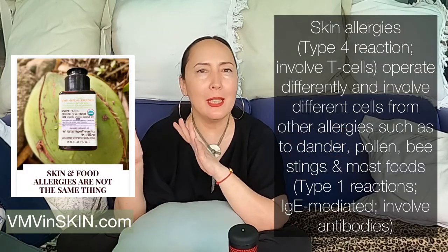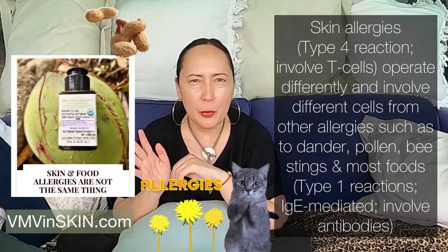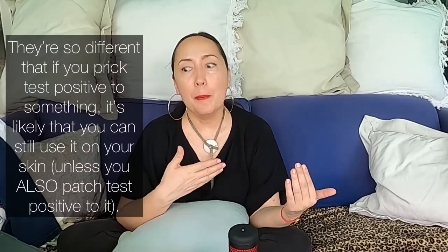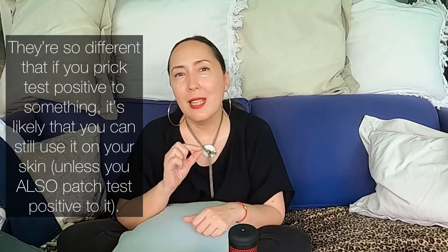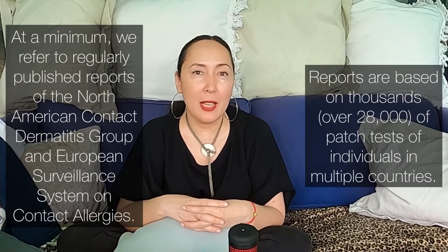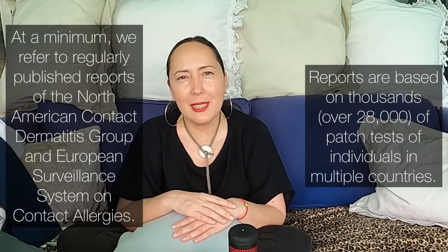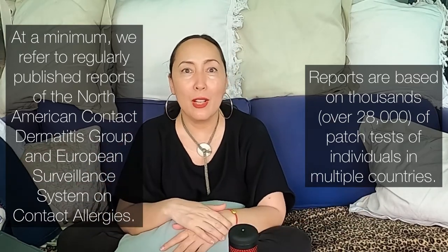Some key things to clarify: when we talk about allergens, we're talking about contact allergens — skin allergens. Skin allergies operate differently from IgE-mediated, antibody-involved allergies like with dander, pollen, and some foods. Skin allergies are T-cell mediated — two different modalities. If you prick-test positive for something, the chances are actually good that you can still use it on your skin, unless you also patch-test positive for it. For the purposes of this series, we're talking specifically about skin contact allergens, determined by patch testing. We use as references publications from contact dermatitis specialists such as the North American Contact Dermatitis Group, the American Contact Dermatitis Society, and the European Surveillance System on Contact Allergies, as well as de Groot and other experts.